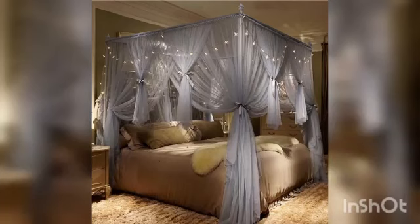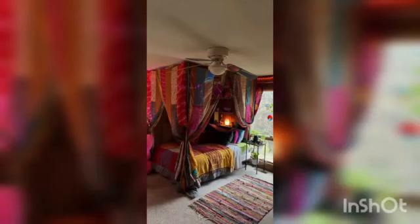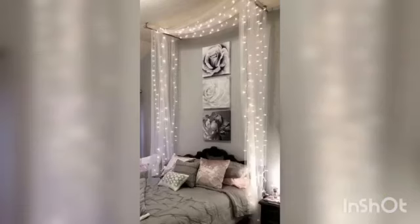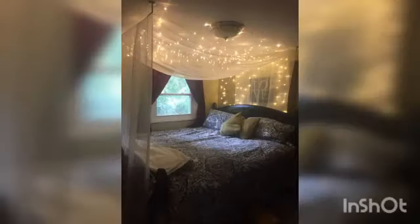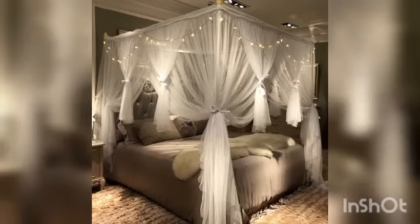Here are canopy ideas — bed canopy ideas — on how to have a cozy, romantic, and luxury bedroom. Some of us may focus on making the bed comfortable with thick mattresses and beautiful bedding, but neglect the bed canopy. The bed canopy is also one element that gives your bedroom a fantastic feeling. It can bring a romantic, glamorous, and perhaps opulent sense to your bedroom.